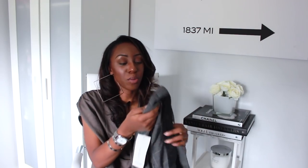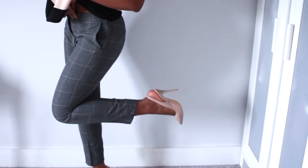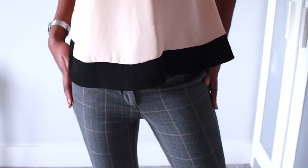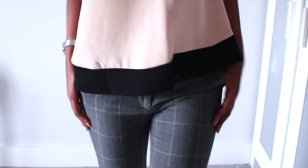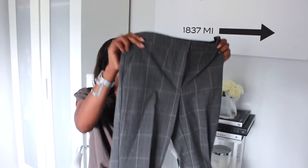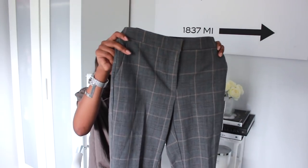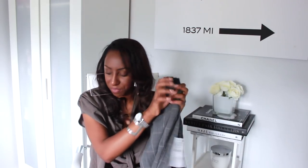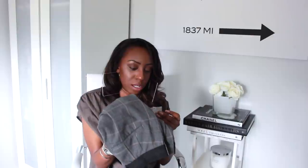I couldn't just stop at one pair, so I picked up this other pair as well. They're very similar but what I love about these is the sort of peachy salmon colour running through them in the stripes — you'll see it a lot better in the cutaway. Again, they've got the stretchy back, a really cute cut, and they're not too long — just perfect for work. I got these in a medium and they were £25.99, as were the others.